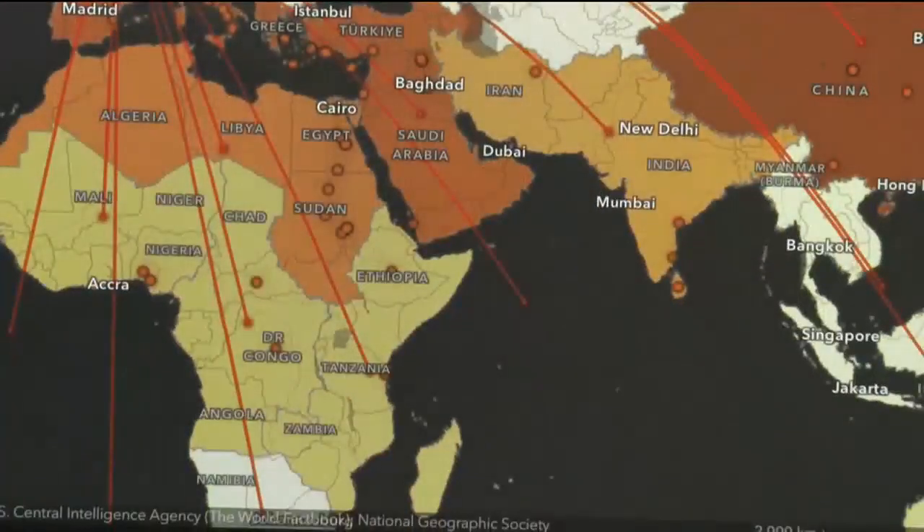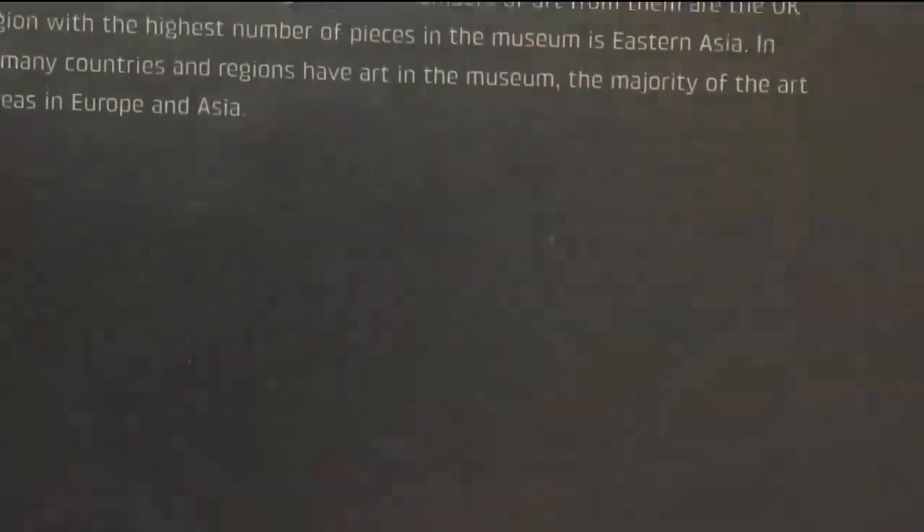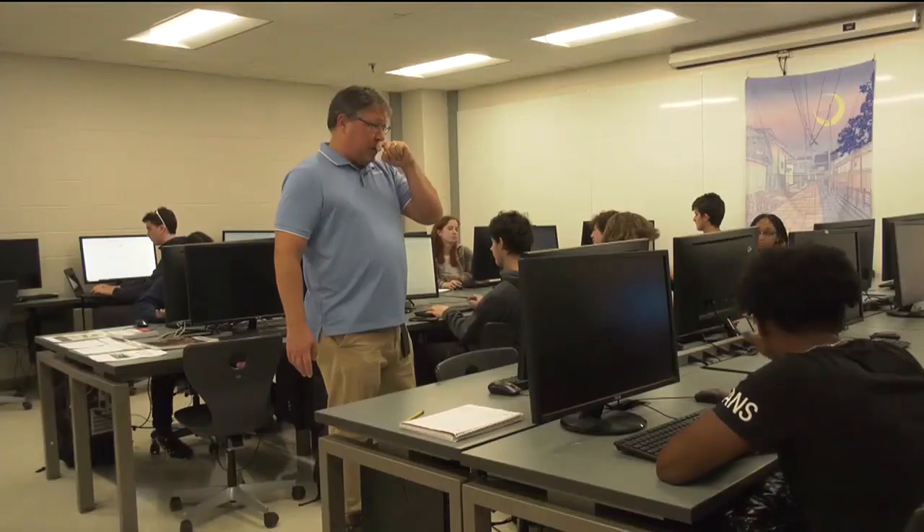Those tools are turning a subject students thought was boring into something interesting. Maps may seem like a boring subject at first, but as you go into it, it's not just the data you have in a map. You can also put the creative ideas you have into displaying the map in ways people will actually want to see it.